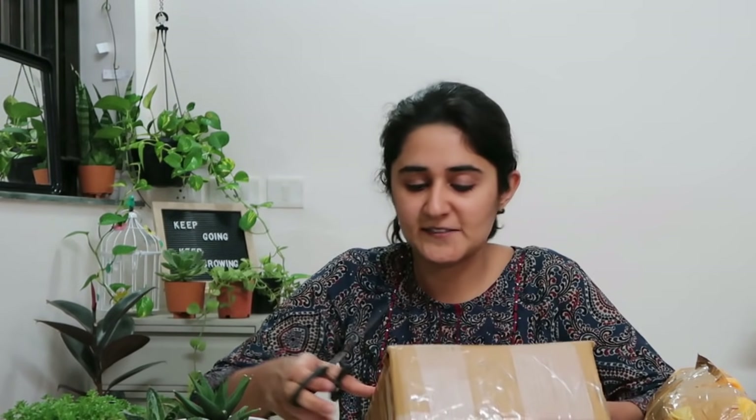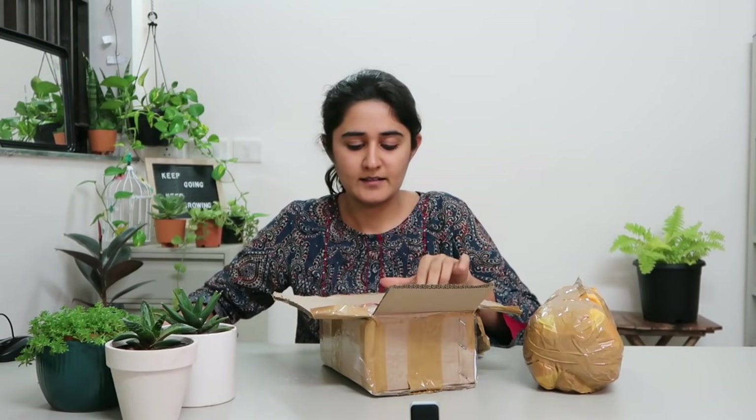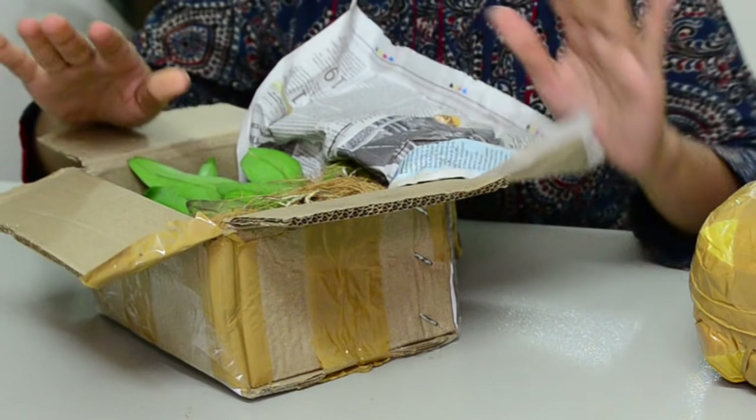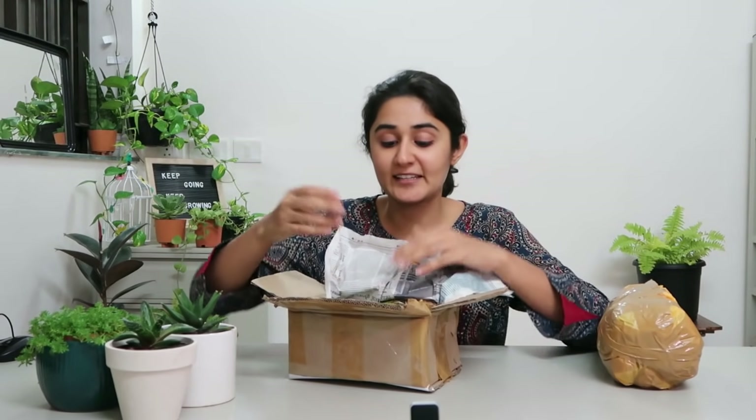I'm going to open this box first. Alright, so we have a couple of orchids here. One thing I must mention is that they sent these yesterday — they sent me a mail saying they were sending this box and I received it today. My major problem with online shopping, be it bags, shoes or whatever, is that you have to wait for your thing to come, which sort of kills the excitement. But it's great if you can buy online and get it the very next day. I think that's a great thing.